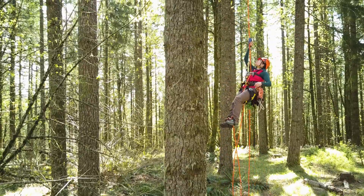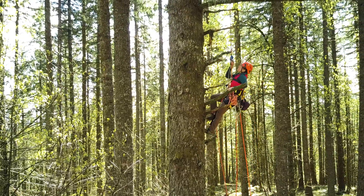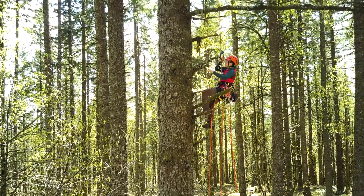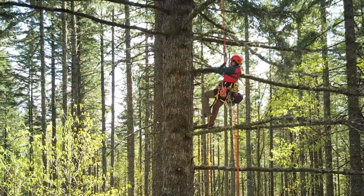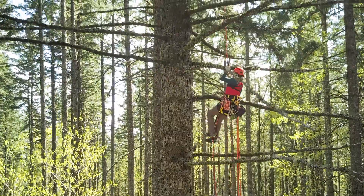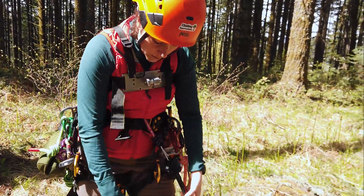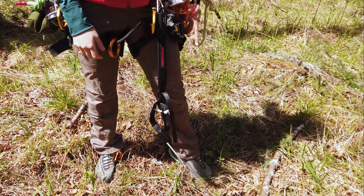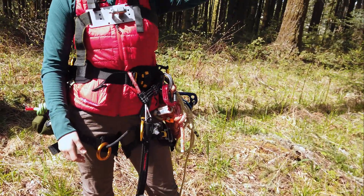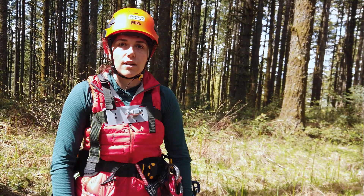And so then from there, we can come back to the tree, rerun the rope through that pulley system, and essentially use a fixed line single rope system to ascend up the tree. What you'll see here in this video is me using my chest roller, my knee ascender, my foot ascender, and a handle ascender to climb up this rope, and then I'll be stopping at each station along the way to tend to the equipment.